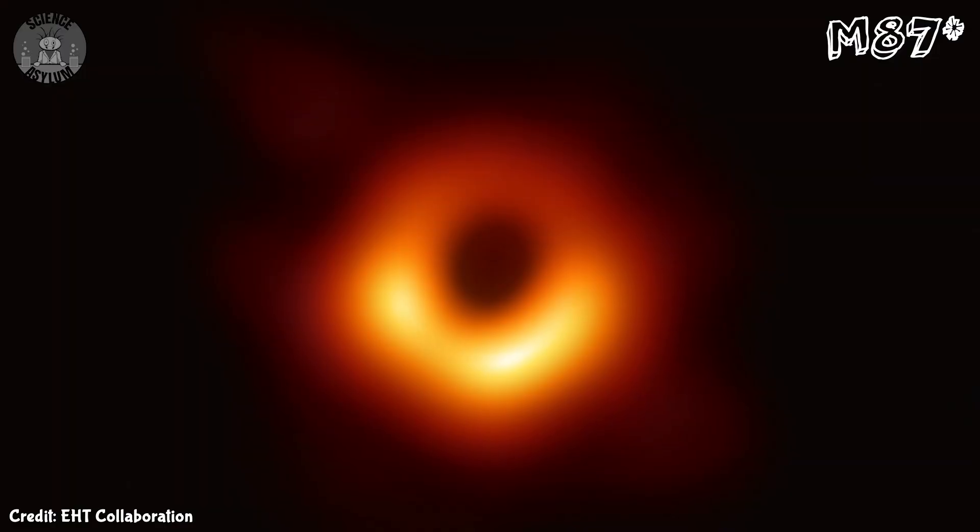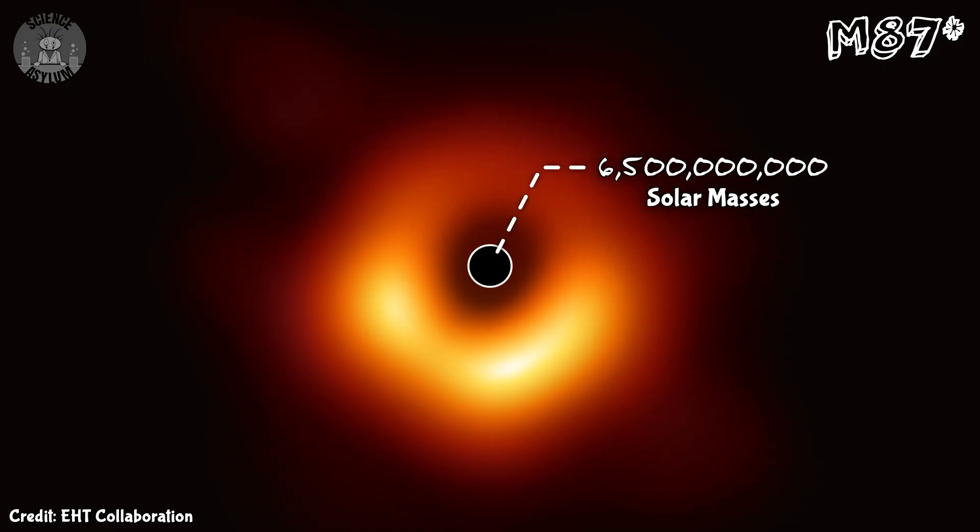Then again, as far as supermassive black holes go, ours is kind of a runt. We also took a picture of the one at the center of M87. That one weighs in at about 6.5 billion solar masses — that's over 1,600 times the mass of our own black hole. And that isn't even the most massive one we've found.